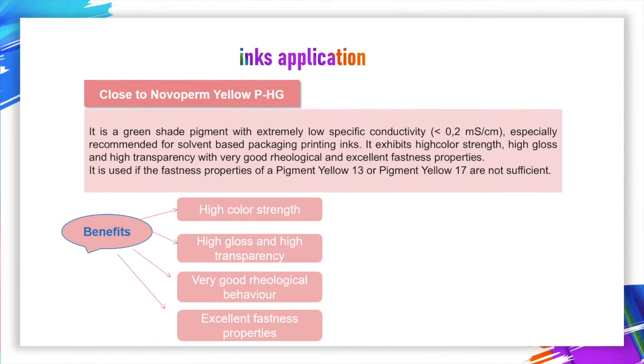Secondly, let's introduce the ink application. In ink application, it is close to Novoperm Yellow P2HG. It is a green shade pigment with extremely low specific conductivity, especially recommended for solvent-based packaging printing inks. It exhibits high color strength, high gloss, and high transparency with very good rheological and excellent fastness properties. It is used when the fastness properties of Pigment Yellow 13 or Pigment Yellow 17 are not sufficient.